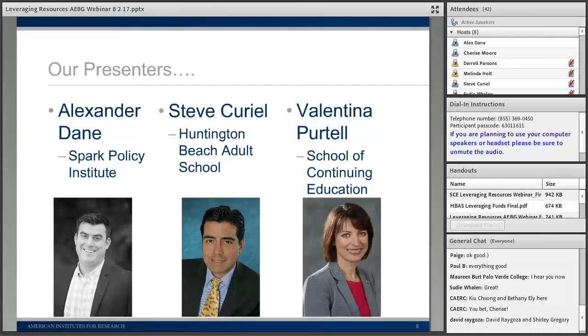We also have with us today Steve Curiel, who is the principal at Huntington Beach Adult School. He has been involved in adult education administration for over 16 years, managing and leading all the variety of program areas. He's been principal at Huntington Beach Adult School for seven years and they serve about 7,000 students. He is presently the president of the California Council for Adult Education and sits on the board as the Orange County representative for the AXA Adult Education Council.